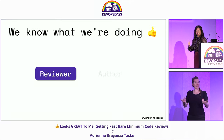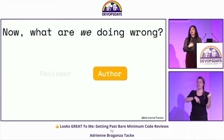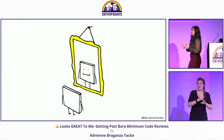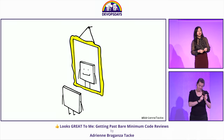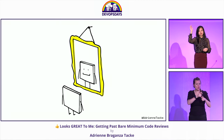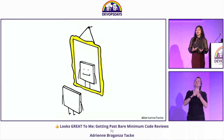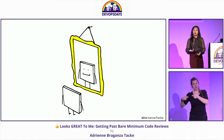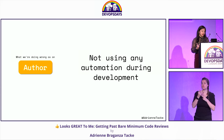Now, what are we doing wrong as authors? Number one: not being your own first reviewer. How many times have you updated your pull request because you found something silly — forgot some debugging code, forgot a file, didn't add a link? Not being your own first reviewer means you don't catch all of these little things. And not catching these little things means the code review takes a lot longer, because now the reviewer has to come back and ask: 'What did this mean? Are you missing this?'